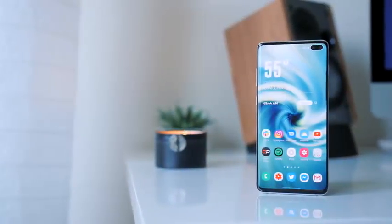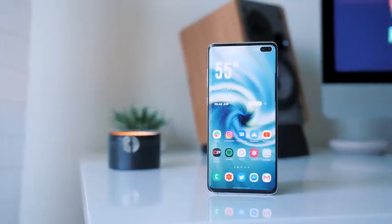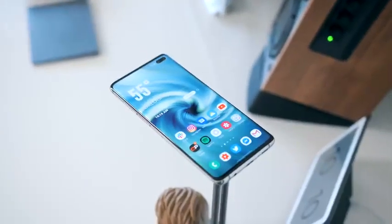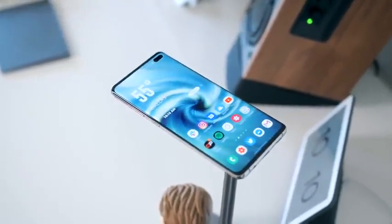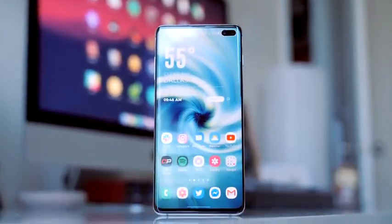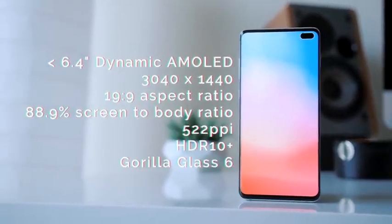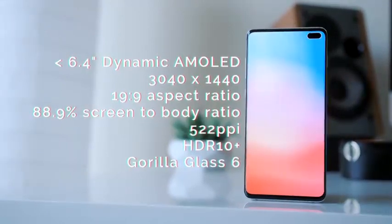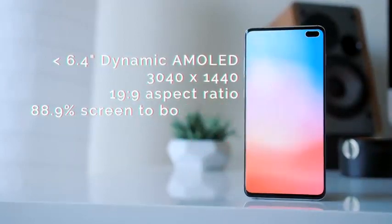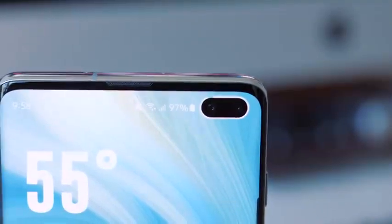The S10 Plus burst onto the scene early that year with a number of refinements and adjustments from 2018's Galaxy S9 Plus. The hardware got a nice upgrade with a more professional, boxy, and much flashier polished aluminum frame. It also boasted one of the best displays on a smartphone — in fact, this was the best display on a smartphone for some time, and not just because it was the first major release of the year. Samsung was able to squeeze out a good amount of bezel while avoiding an ugly notch in favor of a larger display and this hole-punch cutout — a laser-cut hole in an OLED panel, which hadn't been done yet in a smartphone.